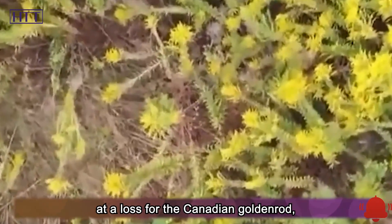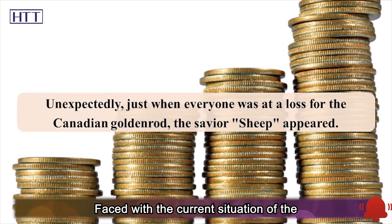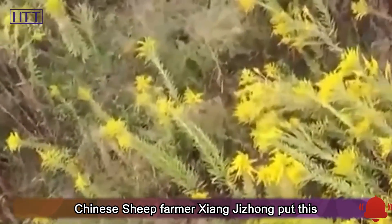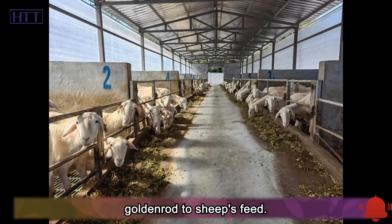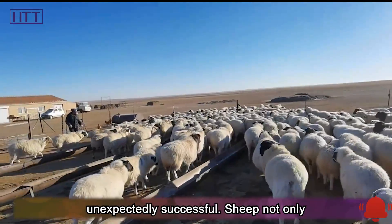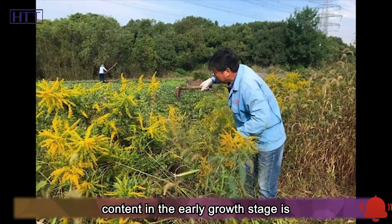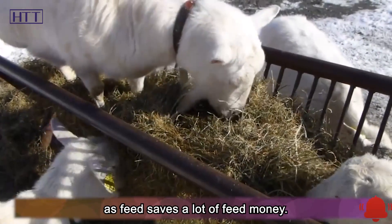Unexpectedly, just when everyone was at a loss over the Canadian goldenrod, the savior sheep appeared. Could goldenrod be turned into fodder? Chinese sheep farmer Xiang Jijong put this idea into practice. After getting in touch with local experts, he began to add goldenrod to sheep's feed. The results were unexpectedly successful — sheep not only like to eat goldenrod, but it is also very nutritious, with crude protein content in the early growth stage close to that of legumes.